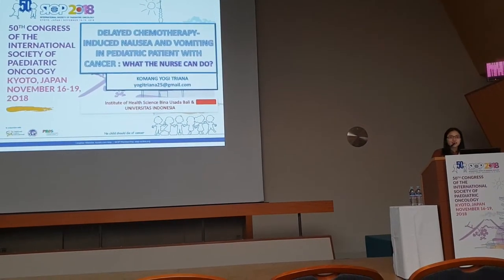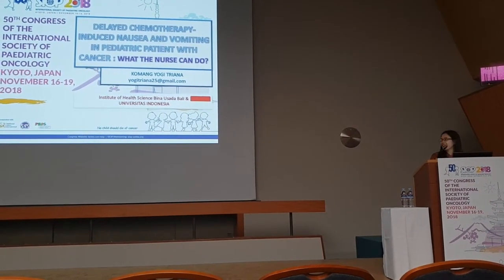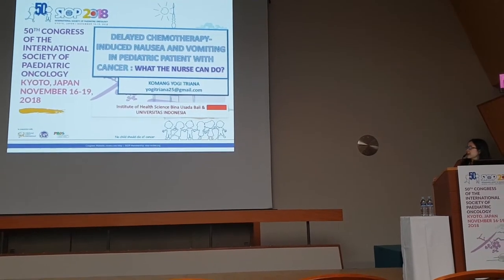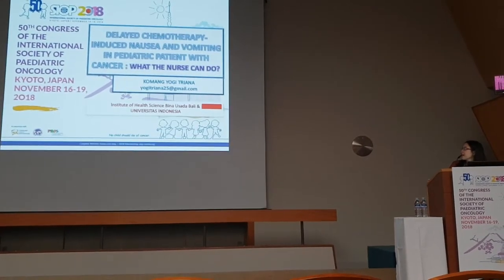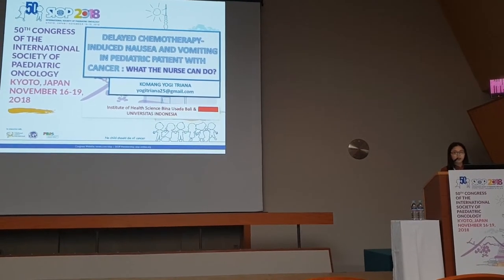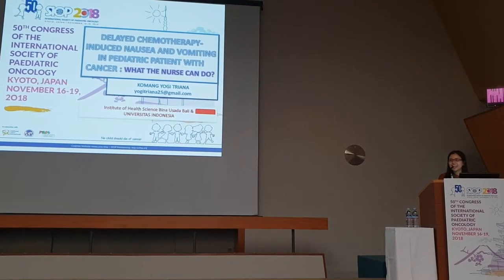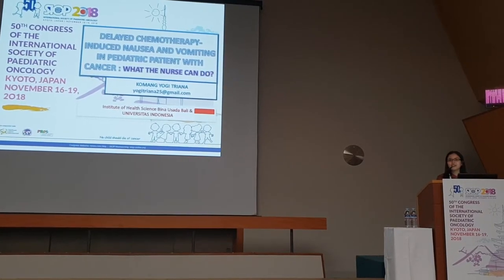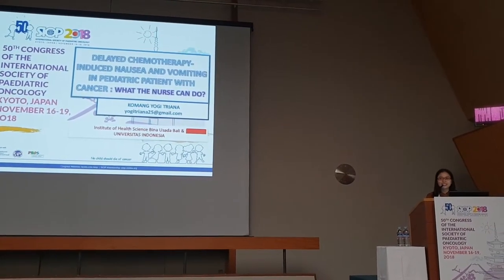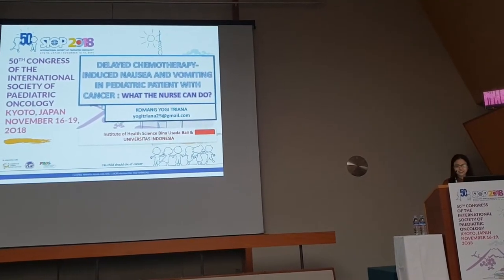Good afternoon everyone. I'm a bit nervous, but let me introduce myself before I present my study, titled 'Delaying Chemotherapy-Induced Nausea and Vomiting with Cancer: What Nurses Can Do.' My name — you can call me — and I'm from Indonesia, specifically from Bali Island. I also want to thank the committee who gave me the scholarship to be here as part of Siam 50 today.